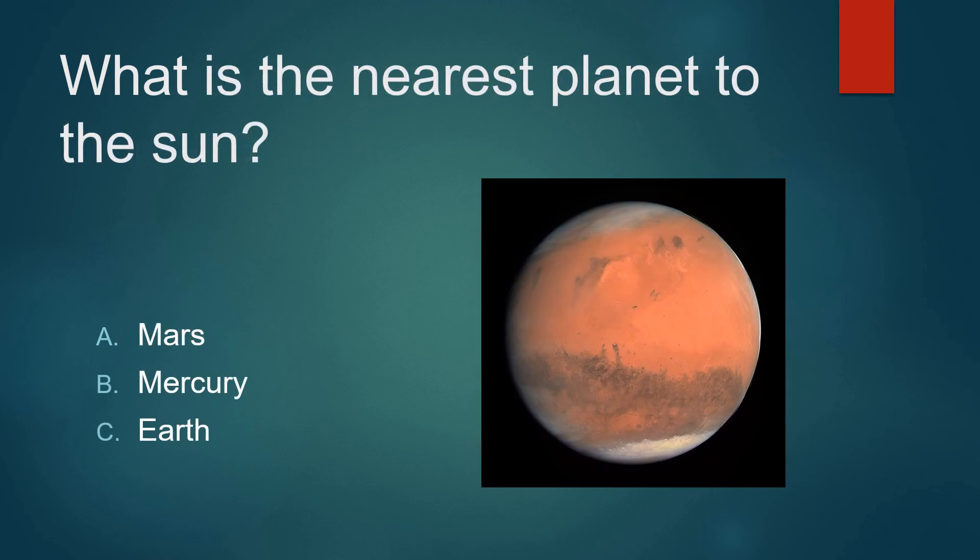What is the nearest planet to the sun? Mars? Mercury? Or Earth? Not Mars. Not Earth. It's Mercury.